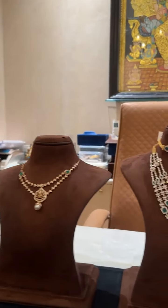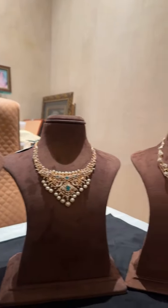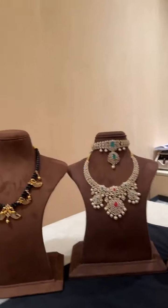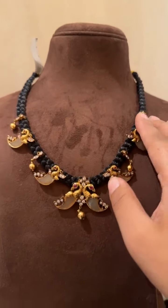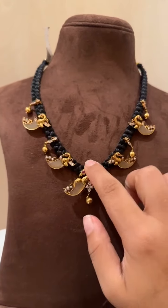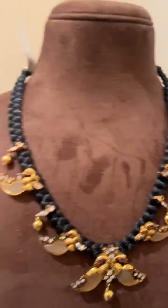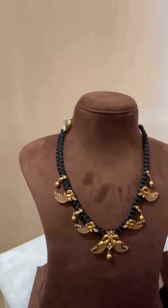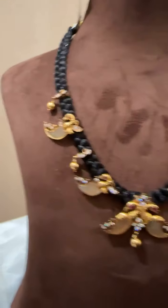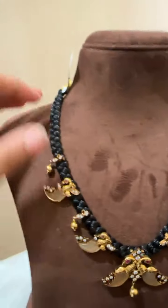Hi everybody, this is the team of Amarsons Pearls and Jewels, wishing you all a very happy Varalakshmi Puja today. We have brought for you some small diamond sets and jhumkas. Let's start off with this black dory necklace — it comes with nails gold and diamond with the black dory. We have a lot more variety in this black dory as well. This one is particularly 43 grams, in 916 gold, 22 karat gold, and it is three and a half lakhs.